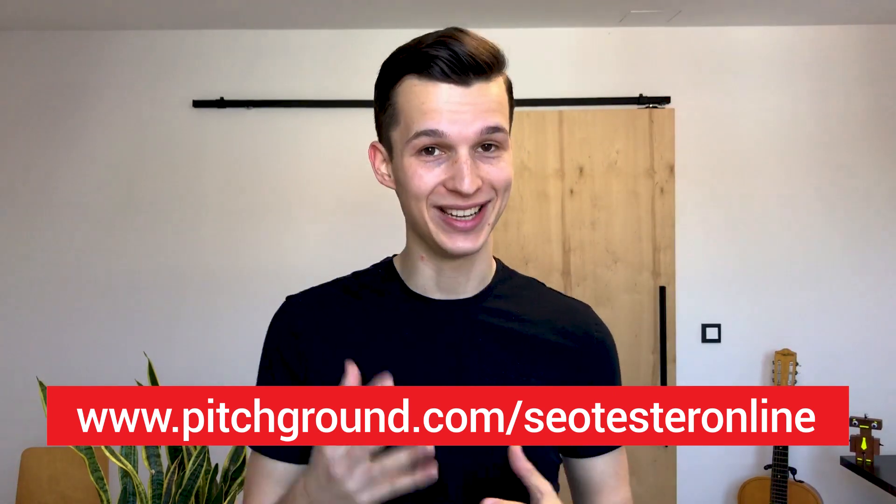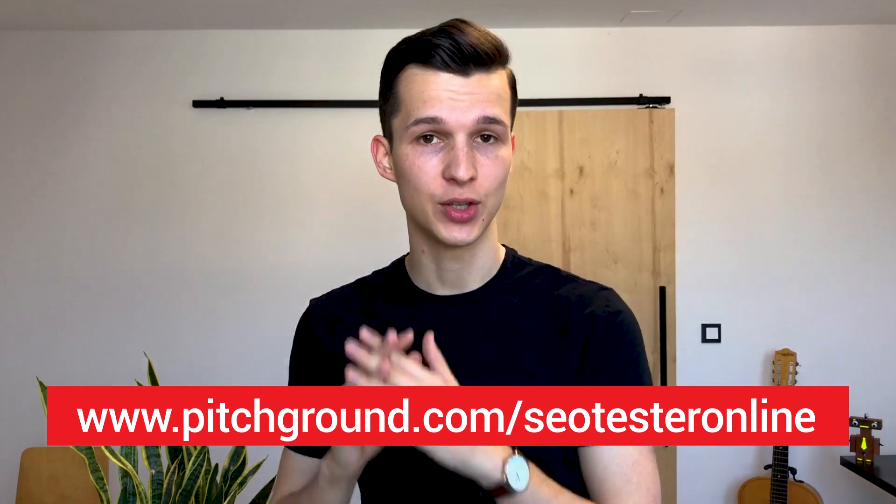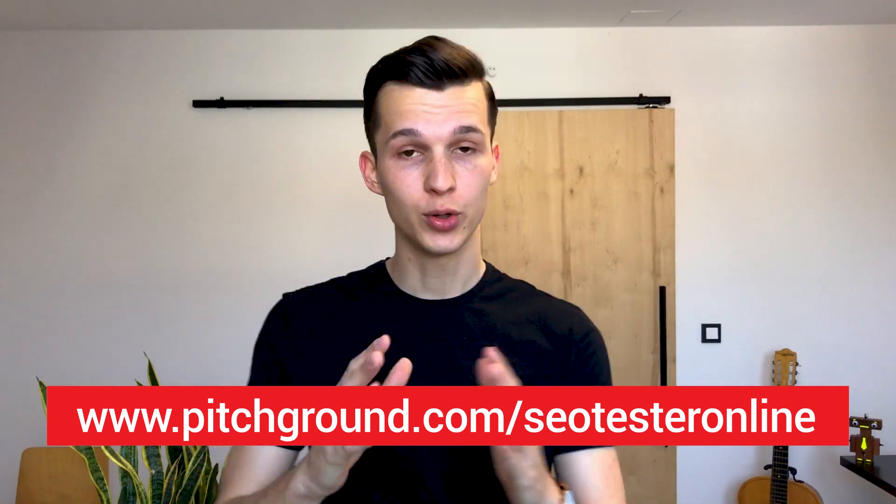So if you want to get more traffic and reach more customers, let me show you how you can buy your first license of SEO Tester Online. First, go to the Pitchground website, find the SEO Tester Online deal, and choose the amount of licenses you want to buy. After you purchase them, you should receive a special code in your email which you'll use to redeem a lifetime access to SEO Tester Online. If you have any problems during this process, don't hesitate to contact our support and we'll help you. Go to Pitchground and purchase your first license right now.